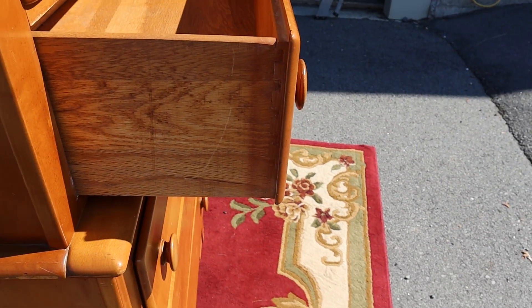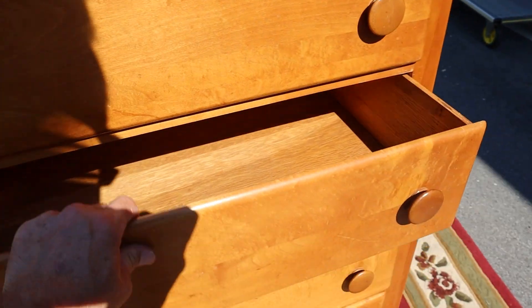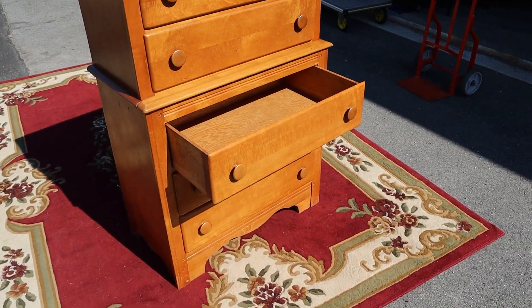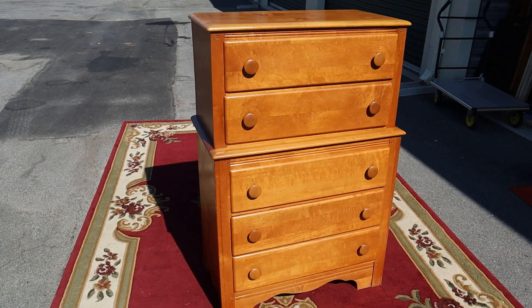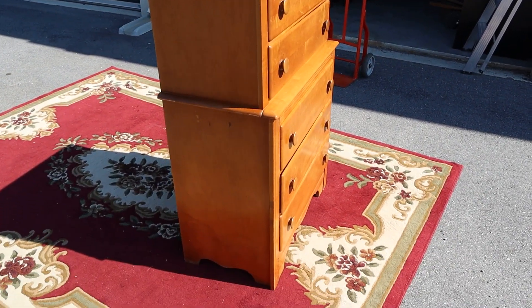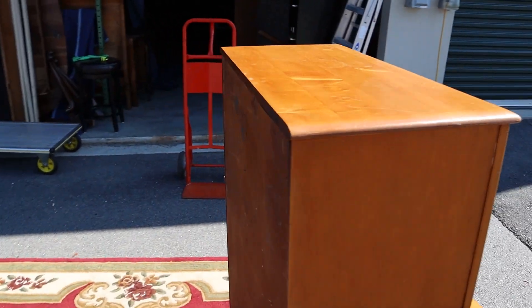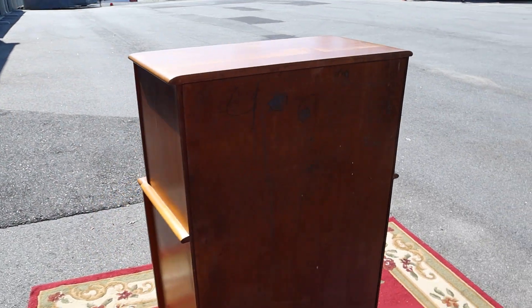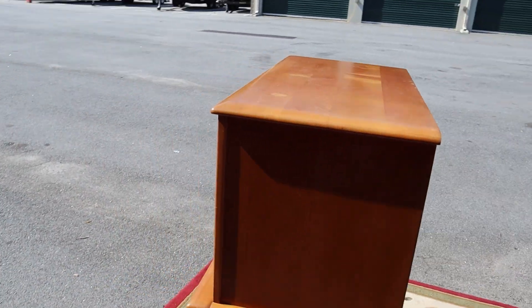I've got nice-sized drawers — the two on top are a little bit smaller than the three below. I couldn't find a manufacturer on it. We do have the matching vanity to this as well, which is really nice. But if you need a good reliable chest of drawers or dresser, this could fit the bill for you.